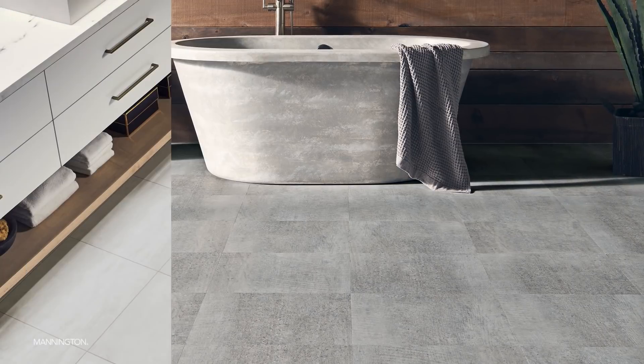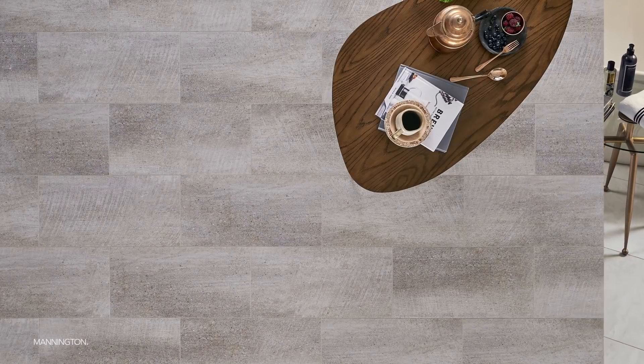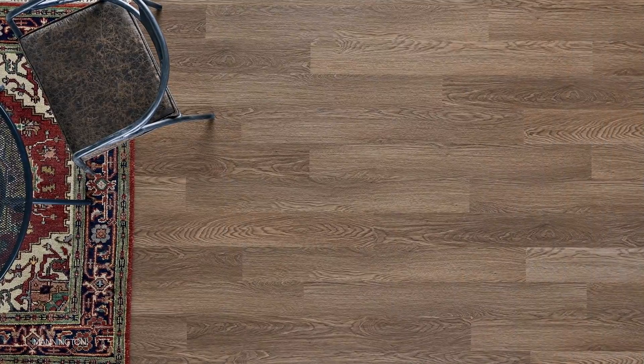We are introducing new glue down tiles in an 18 by 18 inch format and new rectangles and planks that will be available in all three of the Adura Selling System constructions. Senior Director of Styling Terri Marchetta will walk you through the newest additions to the Adura family.